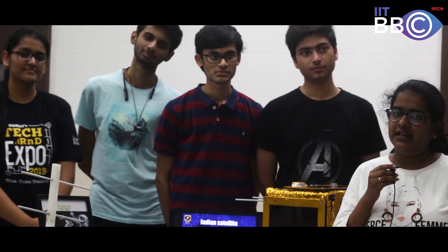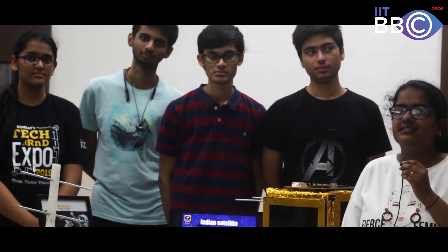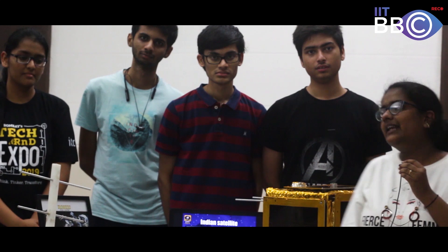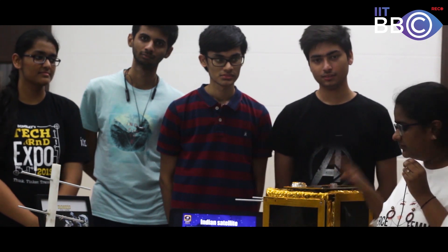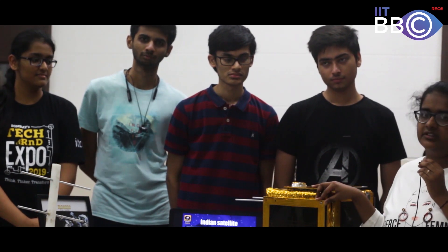I am Sonskriti Bhansali and we are the Student Satellite Team of IIT Bombay. The team was started back in 2008 with the aim of making IIT Bombay a Centre of Excellence in Space Technology. The team launched its first satellite, Pratham — this is a one-to-one model of Pratham — which was launched in 2016, eight years after the team's formation.